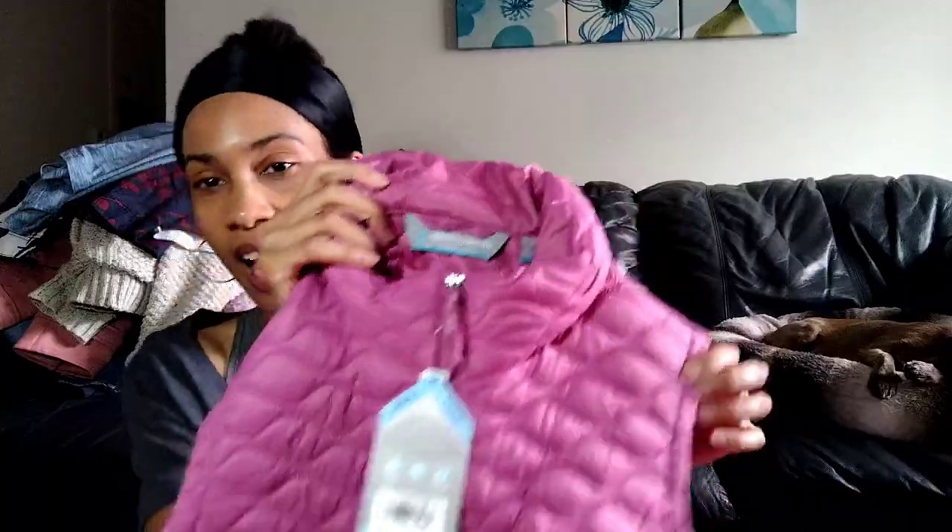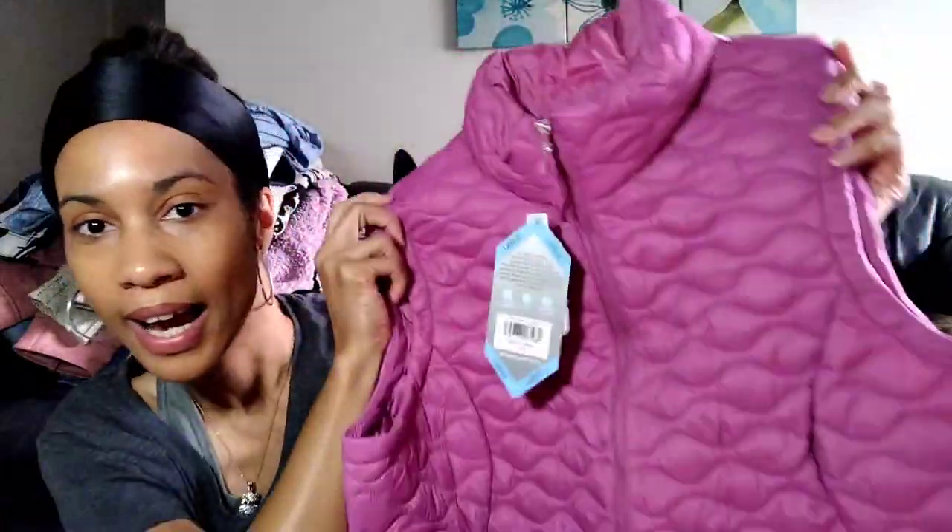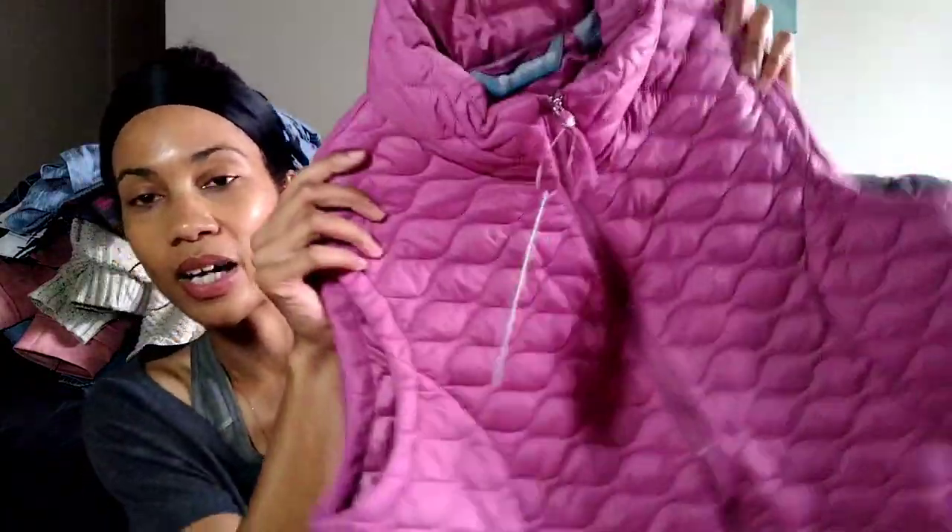I grabbed this because it was new with tags. I heard another reseller I like to watch say she has pretty good luck with Free Country. I grabbed it because it was new with tags, but honestly I like this for myself so I'll probably keep it. My favorite color is purple and this is large enough — I tried it on and I just really like it. I wear vests often in the fall and winter, and my other two are white so I wanted some with color. I only paid five dollars for it, so that was a good buy.